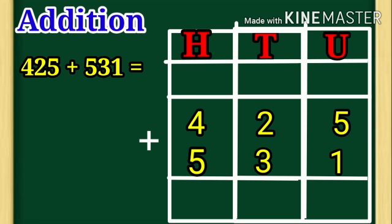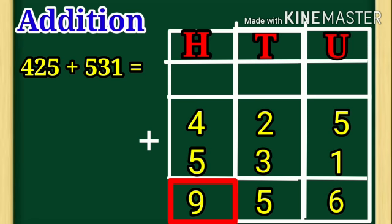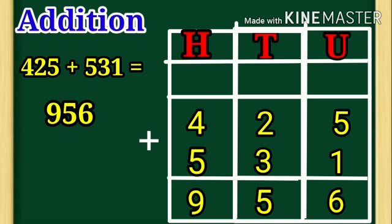Let us solve 425 plus 531. Start from unit side. 5 plus 1 is equal to 6. 2 plus 3 is equal to 5. 4 plus 5 is equal to 9. So, 9 is under hundred place, 5 is under tenth place, and 6 is under unit place. Children, 425 plus 531 is equal to 956.